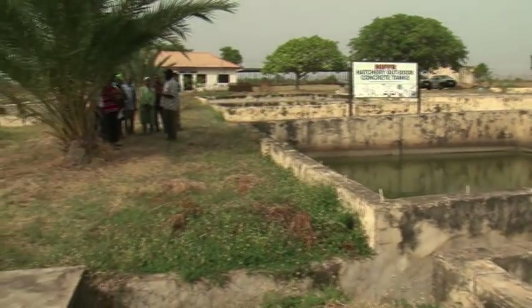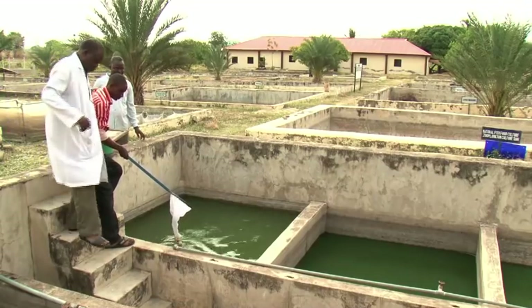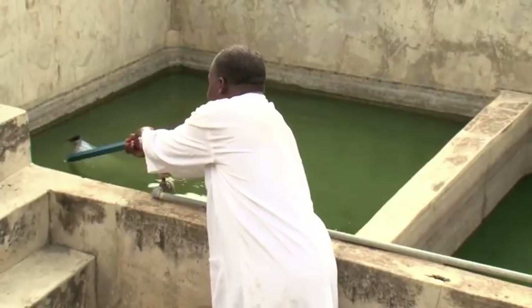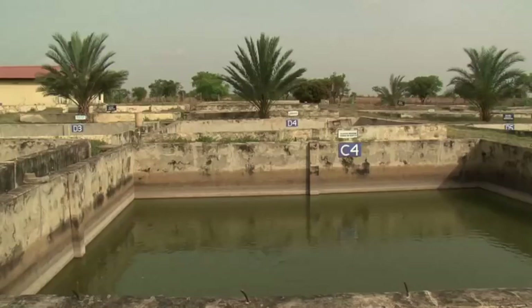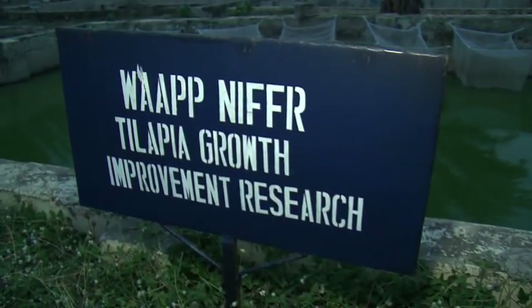The premises of the institute host dozens of fish-rearing tanks. One of the areas of specialization of the center is the farming of tilapia, a species most often found in African waters. Tilapia is a tropical African fish, and the climate is conducive for tilapia production. But there is a challenge with that tilapia production.